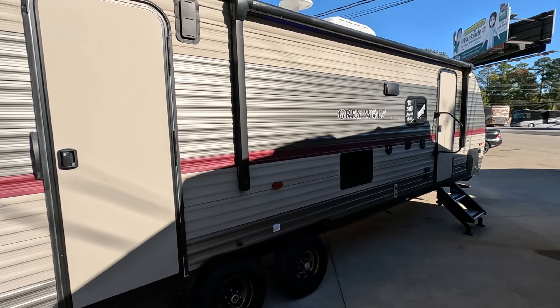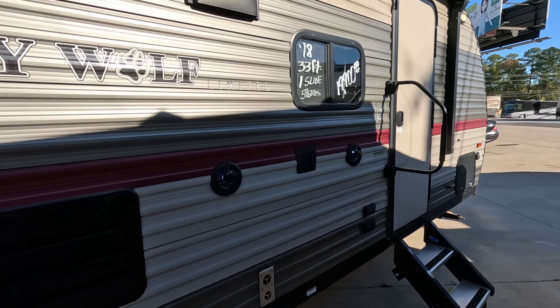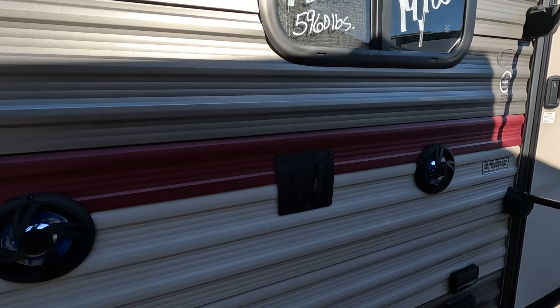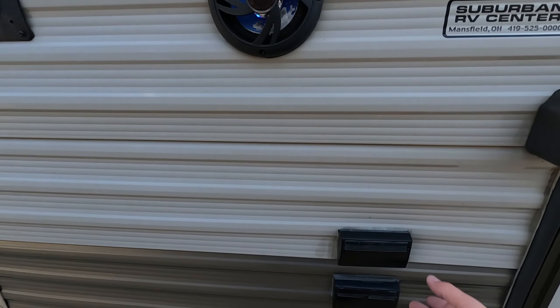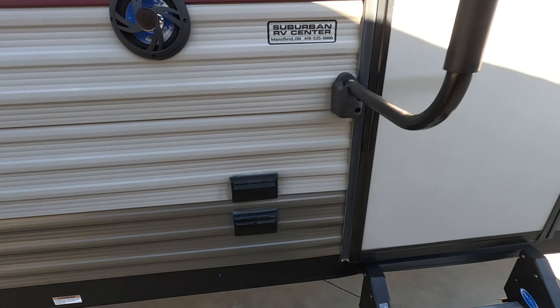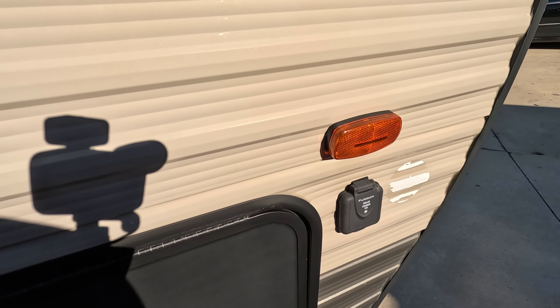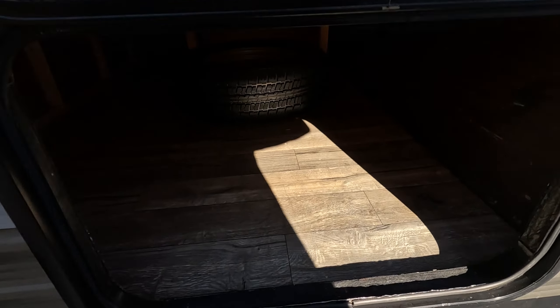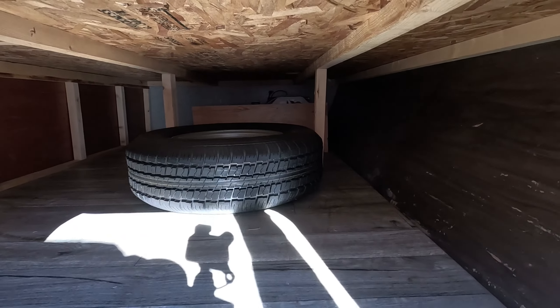This is also dual entry. Here towards your main door, you have a mount for a TV, two exterior speakers, as well as outlets and satellite hookup. Up front, you can hook a solar panel. And now we'll look into your big cargo bay up front — plenty of room for camping chairs, awnings, tents, and firewood depending on where you're going.